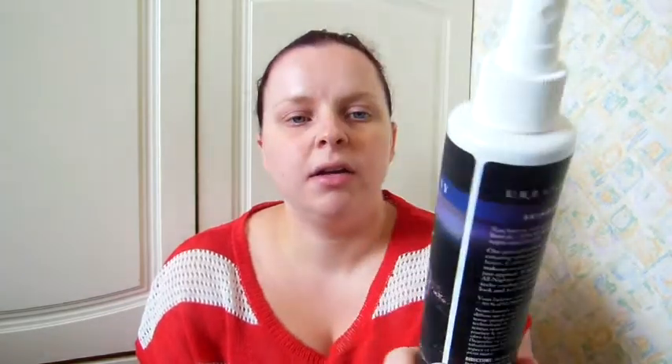The first thing I've used up is the All Nighter Spray by Urban Decay - the makeup setting spray. I've got a little bit left in it but I can't get it out with the spray, so that's all gone. A new one is on the way to me in the post.